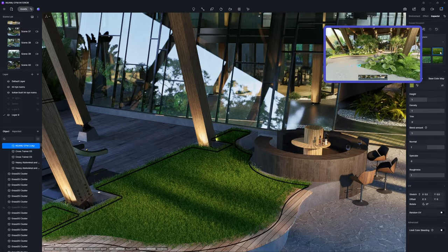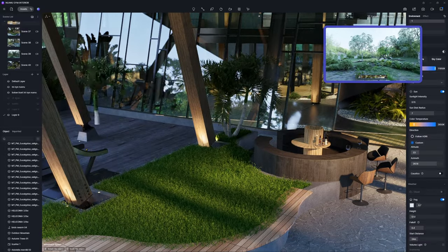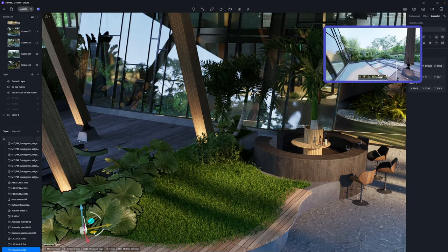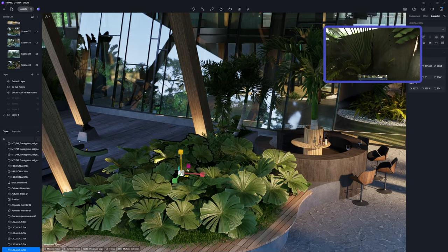The studio has thoughtfully integrated a small garden at its heart, bridging the gap between the gym and the natural world. The extensive tropical plant selection in the D5 Asset Library made the landscape design process for this garden straightforward and intuitive.